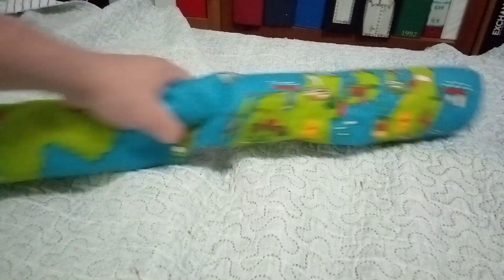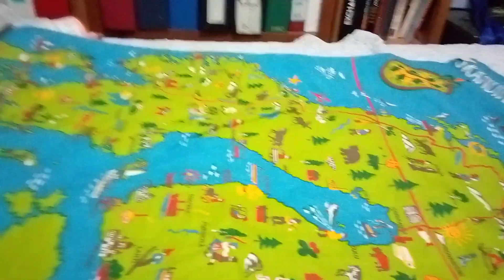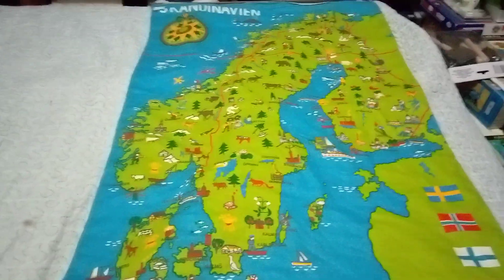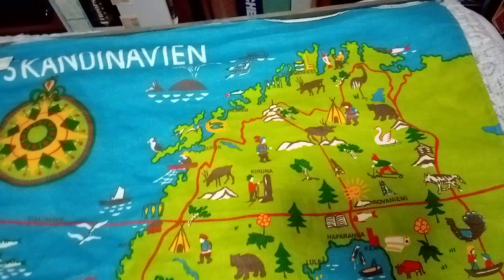Hey everybody, today we have these cool maps that I found and bought at the Goodwill Bargain Barn. This is Scandinavia. They were $29.75 way back in the day, and I got both of them for like a dollar I think.